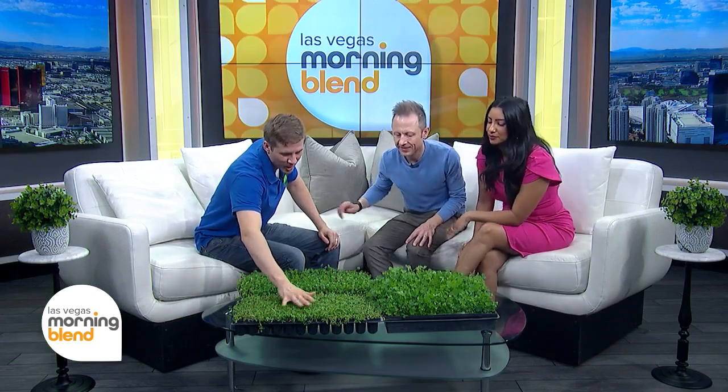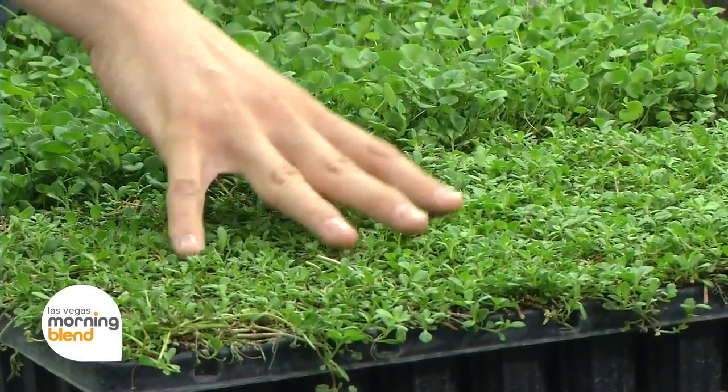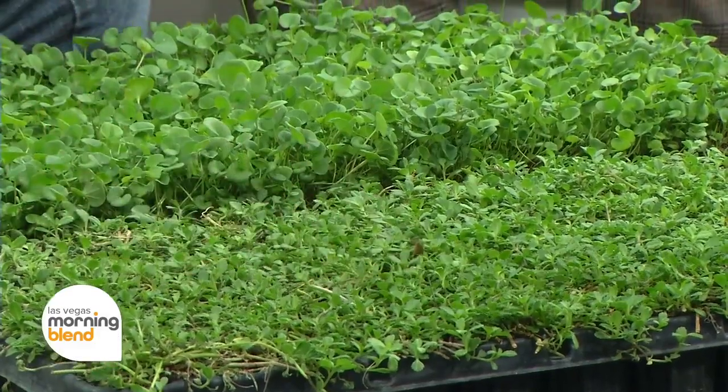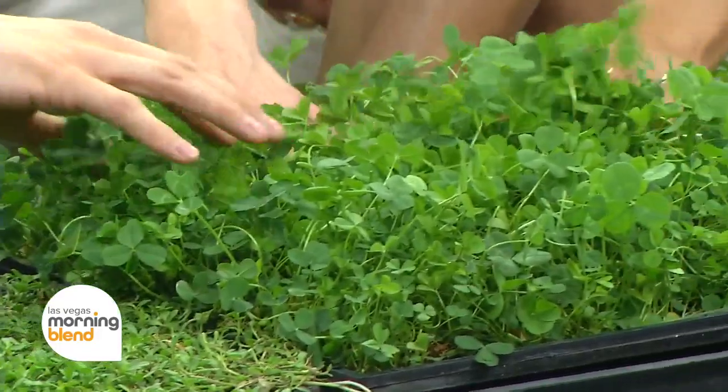This one is called Carapia. It's going to spread out and fill in an area the fastest, and it's probably going to be the most drought tolerant of the options. And this one is called Micro Clover — you're right on the clover with this one.